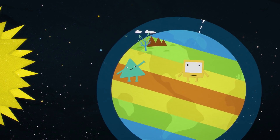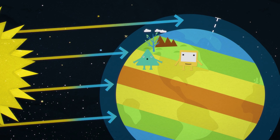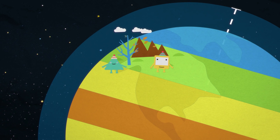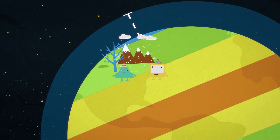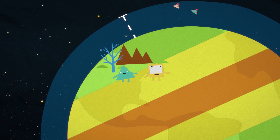When it's on this side, the top of the planet points away from the sun and gets colder as it moves away. So we have autumn and then winter. When it's on this side, the top of the planet points towards the sun. It gets warmer in spring and then hotter in summer.